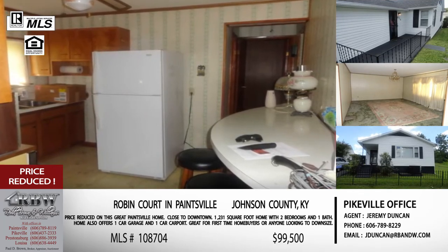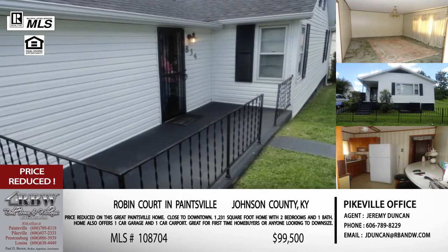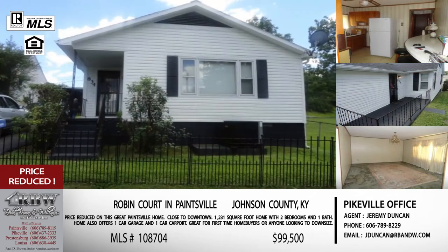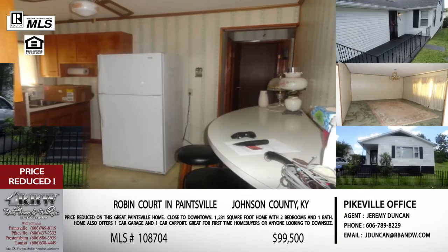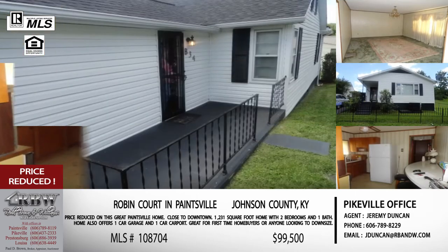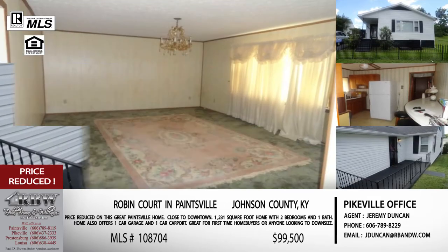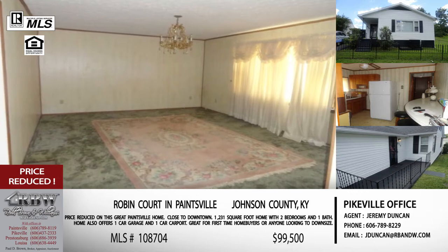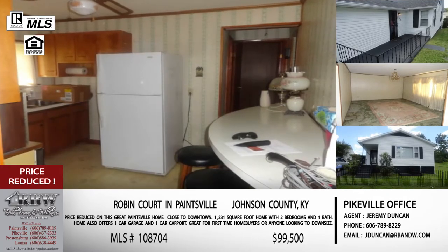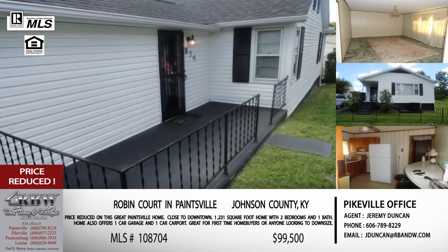This listing has just had its price reduced and it is one of those perfect either downsizing homes or a starter home for somebody looking for their first house. The picture of the outside shows that yard - it looks so clean and neat, like something you just want to move into. There's also a picture of that backyard showing that back patio with a little table and chairs out there enjoying the backyard. It's 1,231 square feet, two bedrooms, one bathroom, with plenty of parking - a one-car carport and a one-car garage.